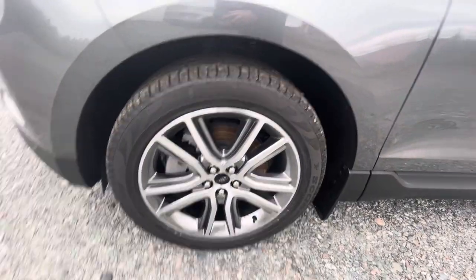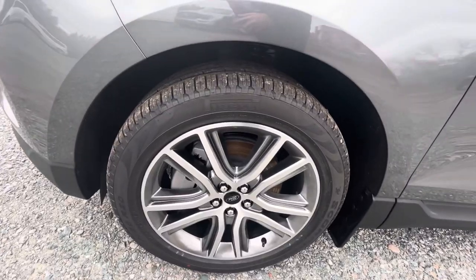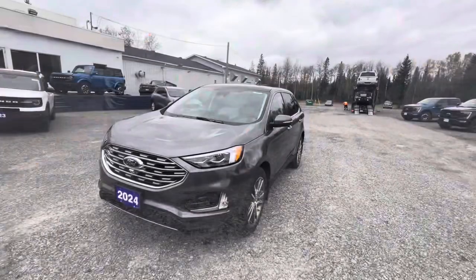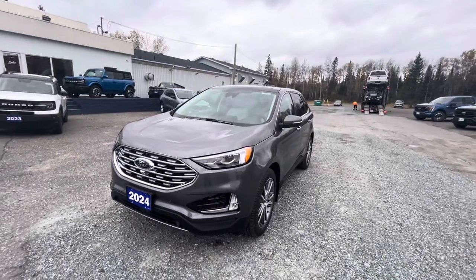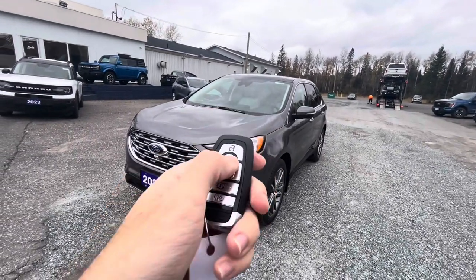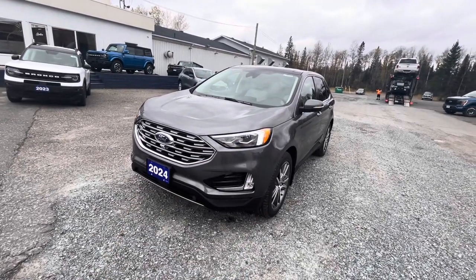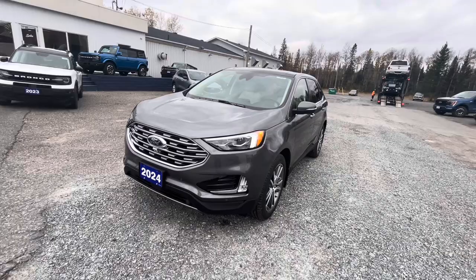The tire sizes on the Ford Edge Titanium are 245/50R20s. The 2024 Edge Titanium does have remote start. We'll just make sure the vehicle is locked and then press this button twice. There you go.